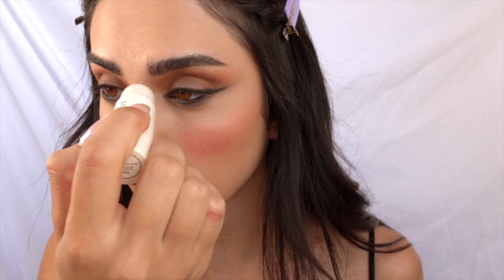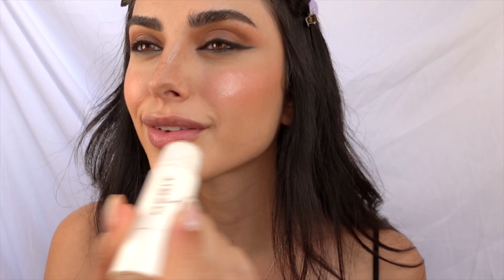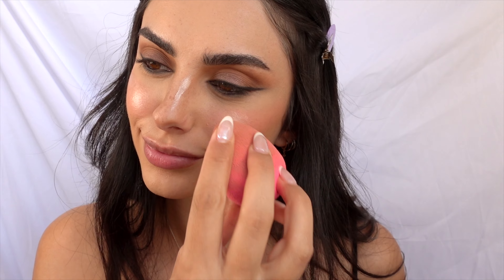I also forgot to set my concealer with powder, so I'm using the Laura Mercier translucent powder under the eyes for a seamless look. For highlight, I can see she has it on the bridge of her nose near the brows and on the inner part of her cheeks when she smiles — I'm using the Merit Beauty highlight stick for both areas.